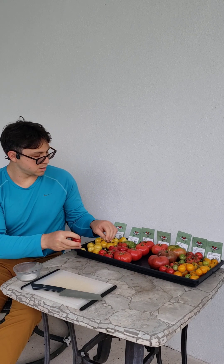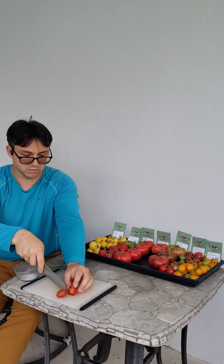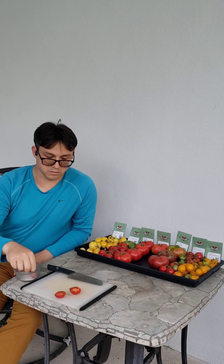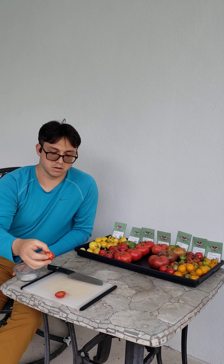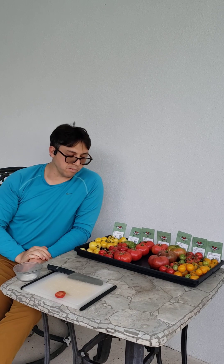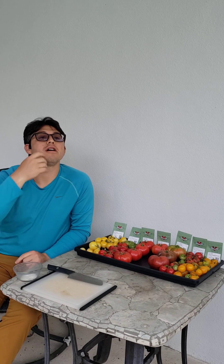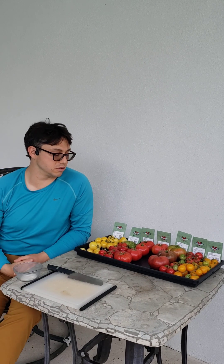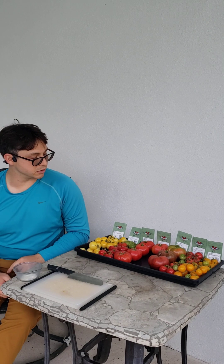Let's try the Franklin County. I like this one. It has a richer flavor. It tastes like a big tomato, but it's delicious. Maybe a little bit of citrus flavor. That's a good one with salt. I forgot how much I like these. These and the Eagle Smiley, I think, are the best.